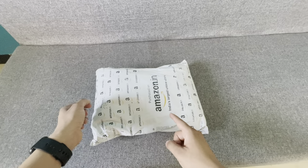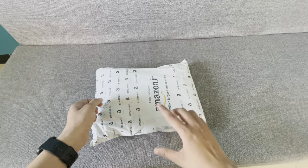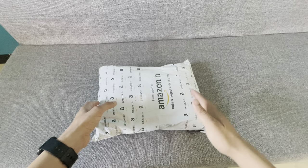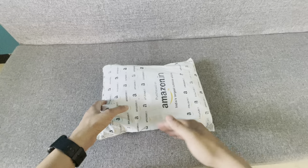I ordered this bag from Amazon. It was in the top trending bags. There are trending bags on Amazon with ratings, but you don't need to rely too much on them because there are many fake ratings. People can inflate their ratings to boost their products.